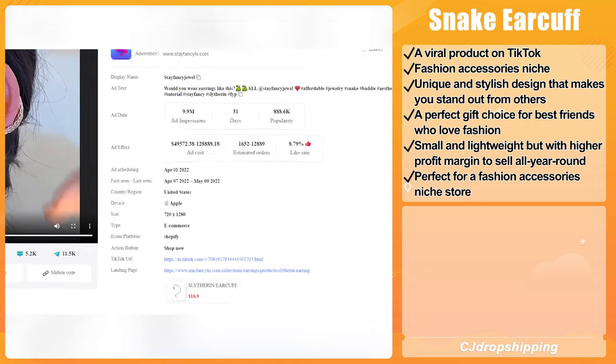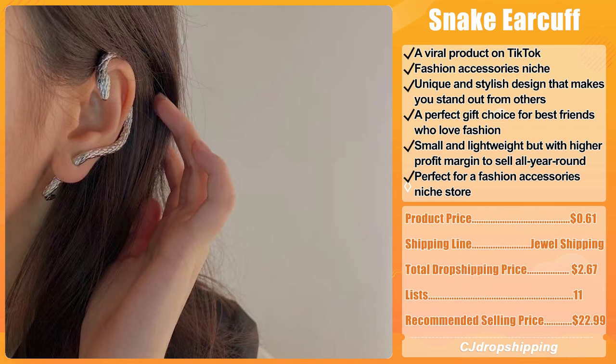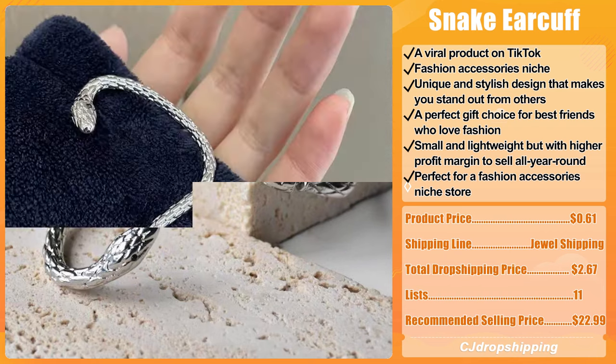For sellers, it is small and lightweight but with a higher profit margin to sell all year round. We think it is perfect for a fashion accessory niche store. The product price for the Snake Ear Cuff is only $0.61. The recommended shipping line is Dual Shipping and the total dropshipping price is $2.67.